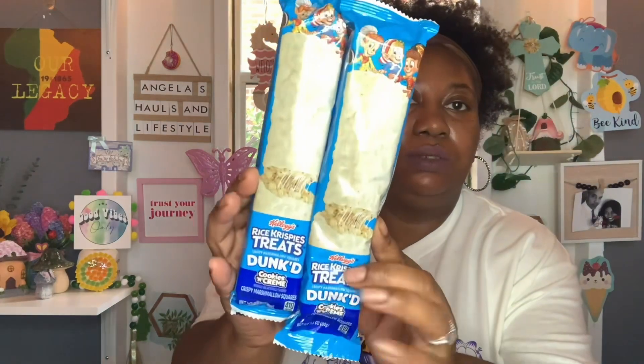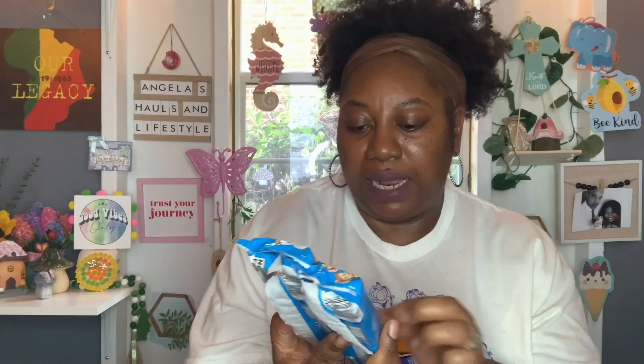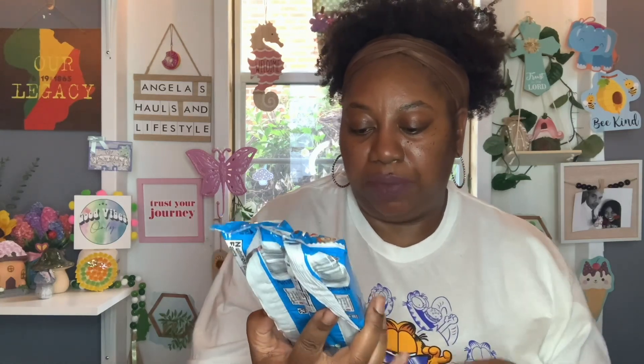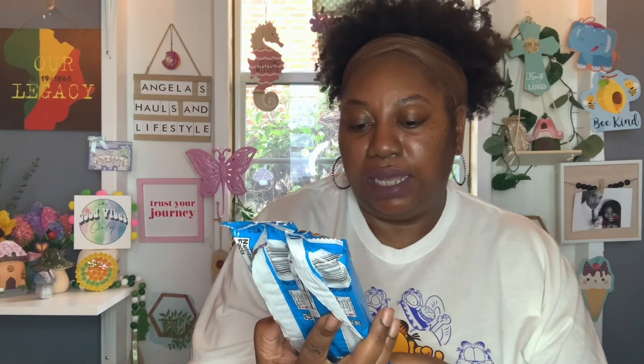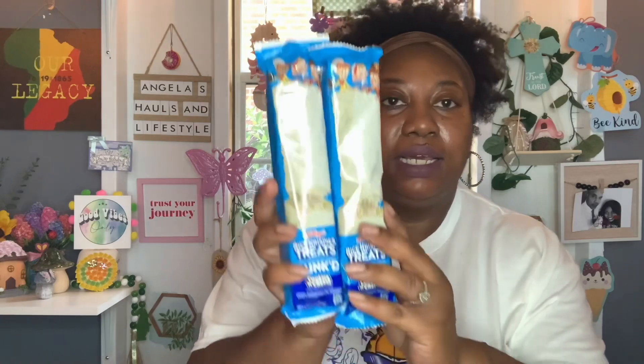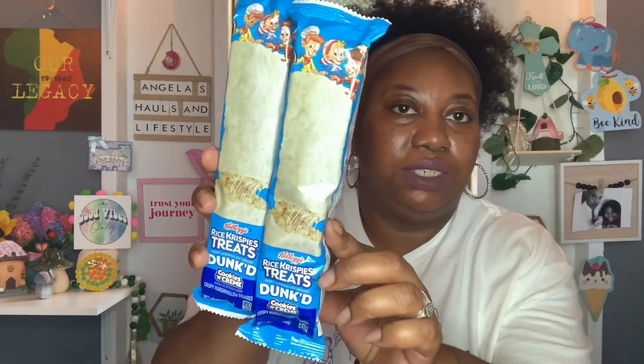These look new to me. These are the Rice Krispie Treats Dumped Cookies and Creams. So I picked up two of those. I tried to find the best by date off camera but I didn't see it. You get 3.1 ounces. These are the Kellogg's Rice Krispies Treats Dumped Cookies and Cream. Can't wait to give those a try. It looks delicious.